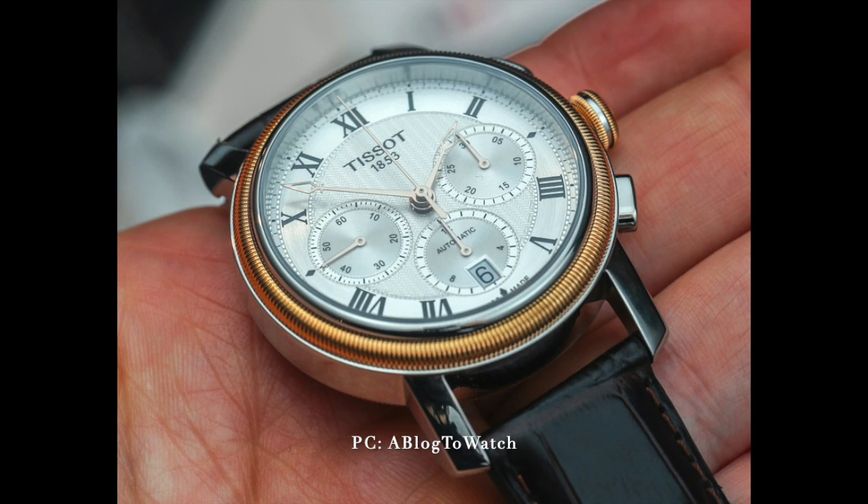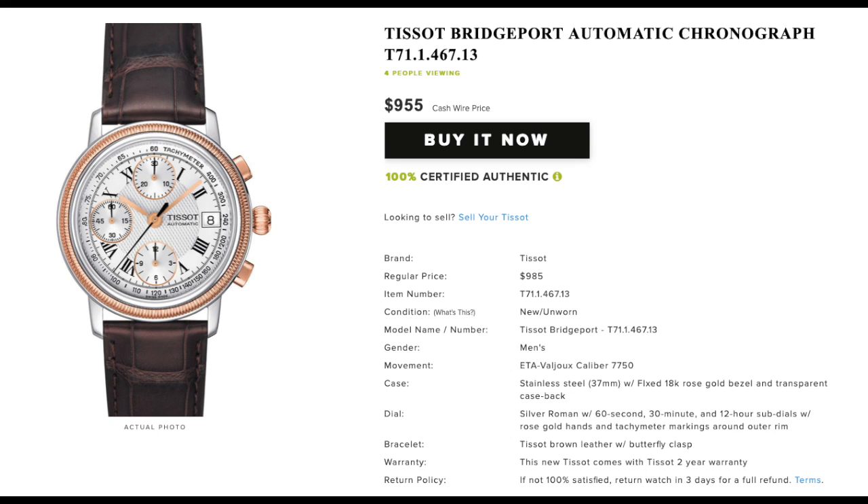Hey there, before the start of the episode, I want to let you know the new Gentleman's Weekly Watch Pick, and this time it is the Tissot Bridgeport Automatic Chronograph. Finally, not a Rolex. It's been a Rolex for the past few weeks, and this time it's a Tissot. What's so good about this Tissot? First of all, the size — 37 millimeters, sweet spot. It's a sub 40, not too small, not too big.